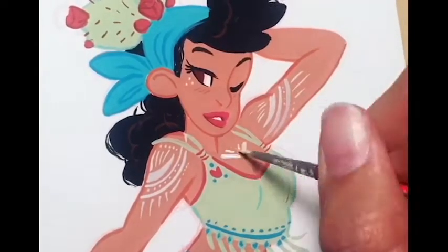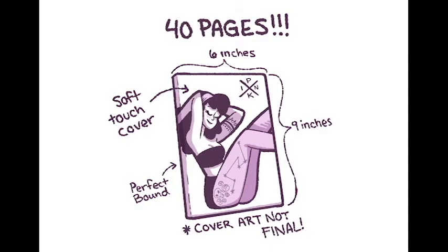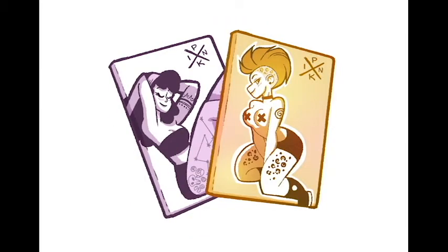The goal of this Kickstarter is to take all the finished paintings and collect them into one premium quality perfect bound book. Once complete, the book will feature four unique ladies, all done in gouache, and will be 6 inches by 9 inches with a soft touch cover. There will also be a special limited edition cover in which only 100 copies will be printed. For all backers, each book will come signed, and those who get the limited edition cover will be numbered as well.